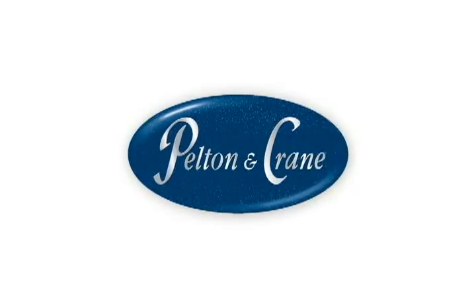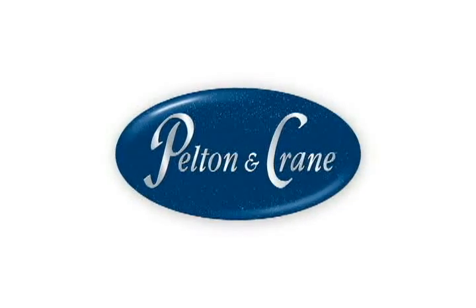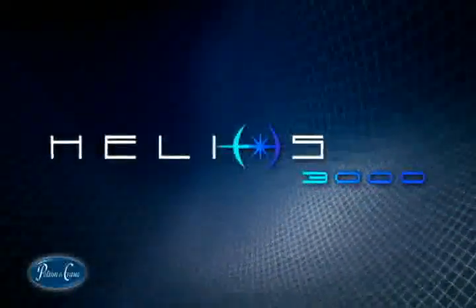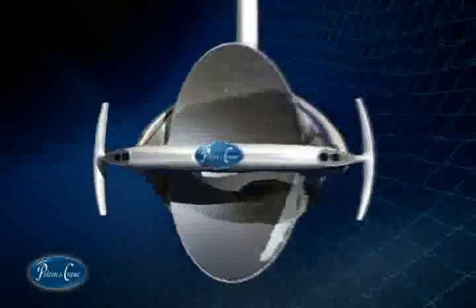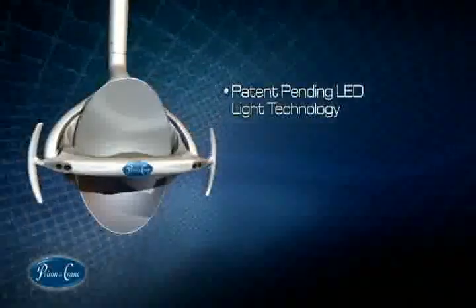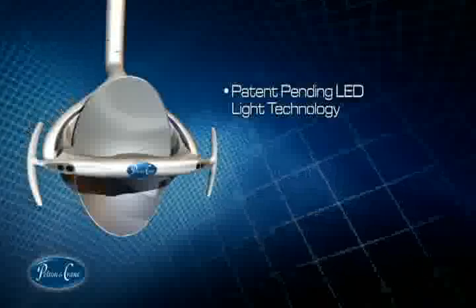Once again, another groundbreaking innovation from Pelton and Crane. Introducing the Helios 3000, the ultimate light show. Using patent-pending LED technology, the Helios 3000 LED operating light provides superior lighting for your practice.